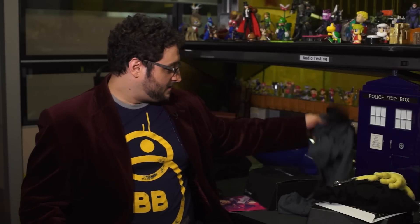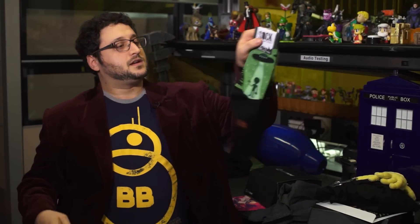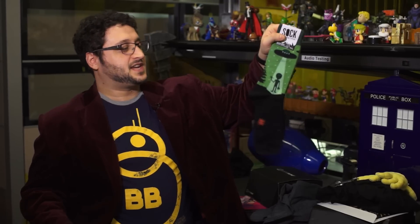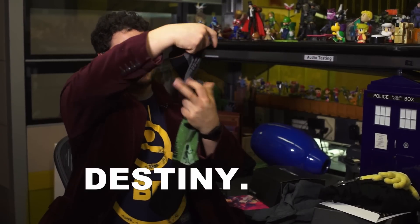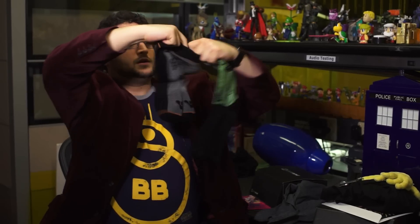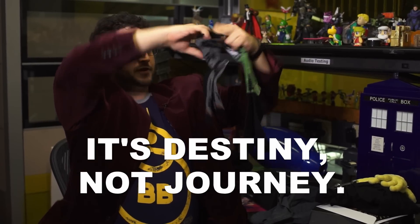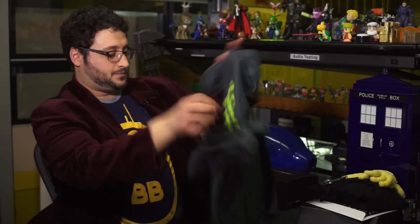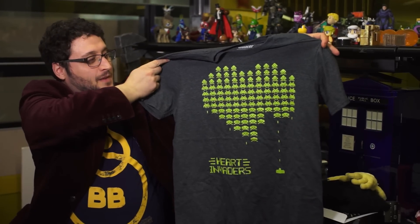And there are socks. This is just regular X-Files alien abduction socks. And these socks are from Journey — kind of argyle-like Journey iconography. There's a T-shirt, too — more Space Invaders, just in time for February: Heart Invaders.